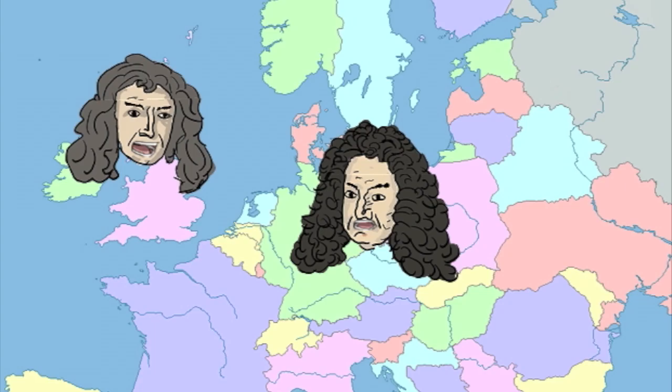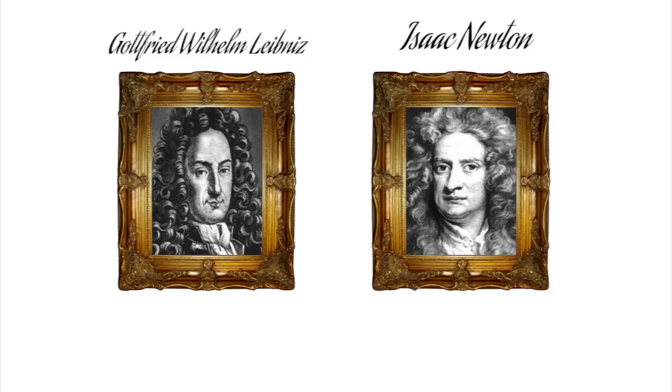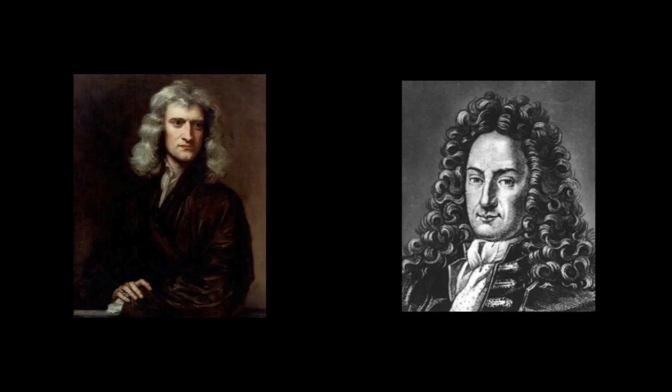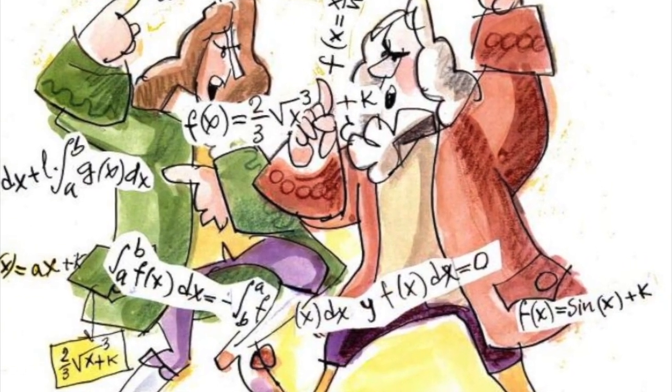Okay, so maybe it isn't that dramatic, but the clash between British Newton and the German Leibniz on the subject of calculus did cause some conflict. These two men are credited with creating the basis of the calculus we know and love today. Just because they are associated with the same math doesn't mean that they liked each other. It was far from that.